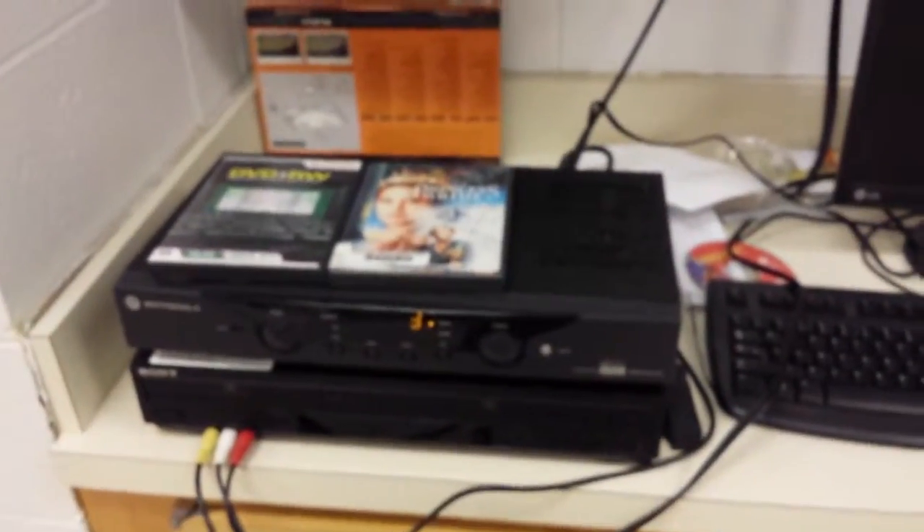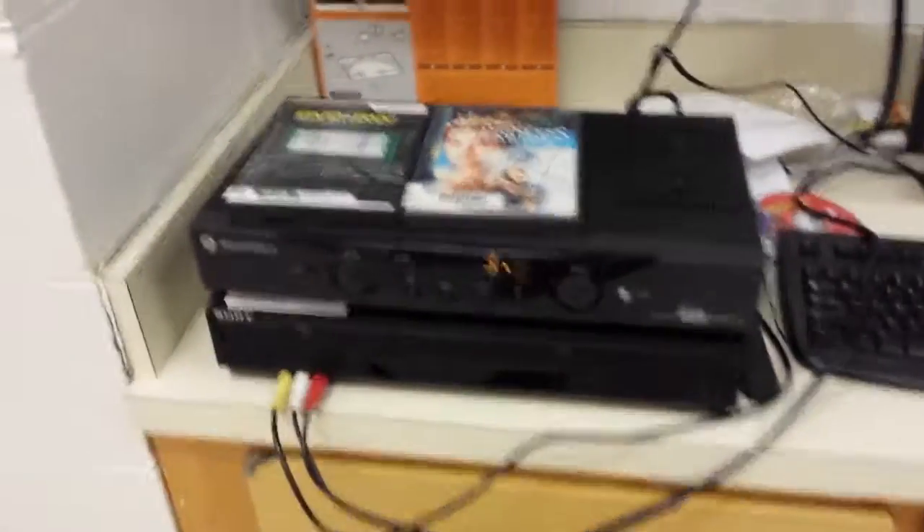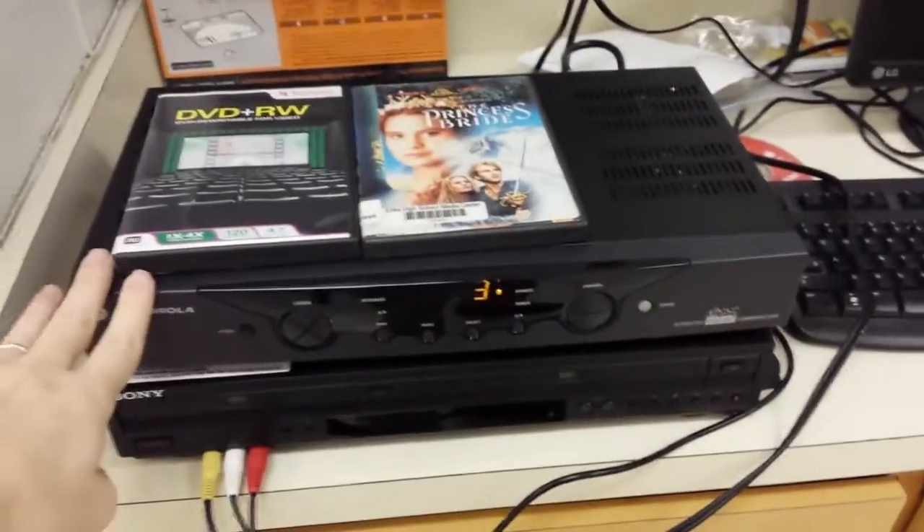Over here is where our cable junction box is, and this is where the majority of the work to get the broadcast system up and running here at the school is done. We have a set-top box here for digital.